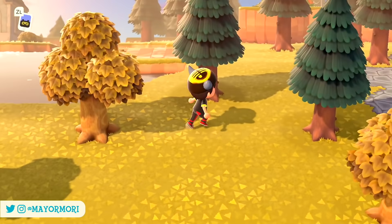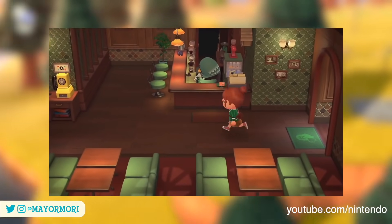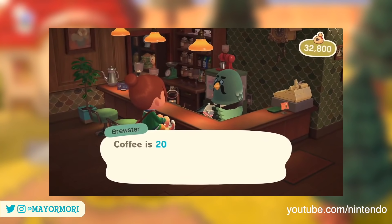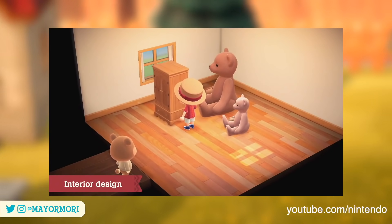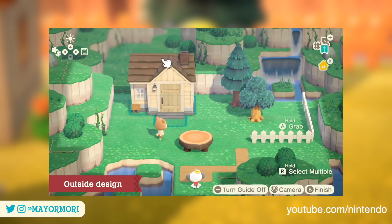Hey YouTube, welcome back. It's been a little over a week since the Animal Crossing New Horizons direct was streamed and revealed essentially two updates: one being the 2.0 update for New Horizons, and the second being Happy Home Paradise, the paid expansion pass for New Horizons.